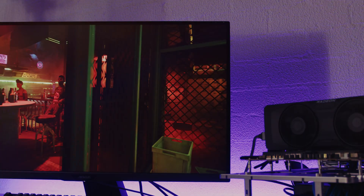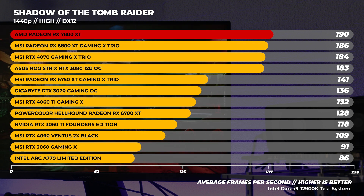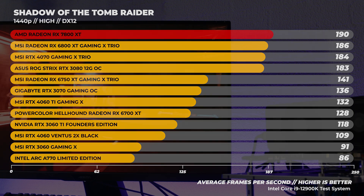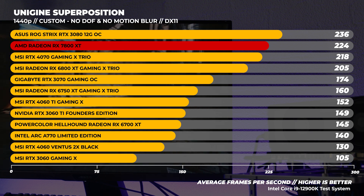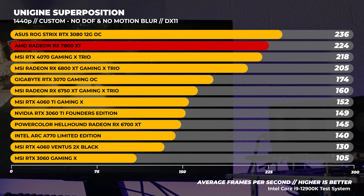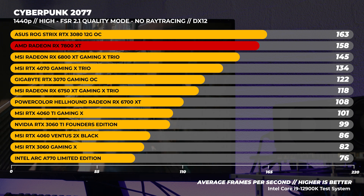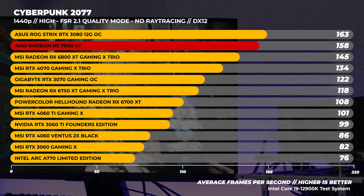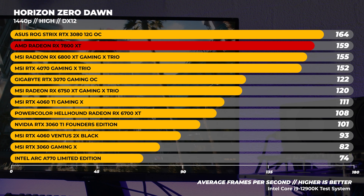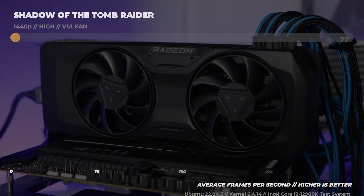Moving on to 1440p Windows benchmarks. In Shadow of the Tomb Raider at 1440p, the 7800 XT is the top of the group again, easily outpacing the RTX 4070 and the previous generation 6800 XT — same as we saw at 1080p. With Superposition at 1440p, we run a custom benchmark with motion blur and depth of field disabled. Though it becomes a little CPU bound, the 7800 XT still holds its ground and easily outpaces both the RTX 4070 and 6800 XT. In Cyberpunk 2077, the 7800 XT just edges out the 6800 XT and the 4070, but compared to 1080p, the margin is a lot larger. In Horizon Zero Dawn, the 7800 XT beats most of the group again, though the margin is quite slim.